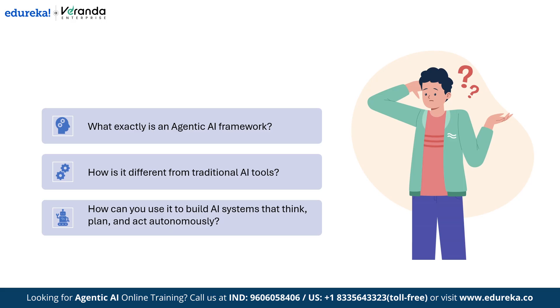You might be wondering what exactly is an Agentic AI framework, how is it different from traditional AI tools, and how can you use it to build autonomous AI systems that don't just respond but actually think, plan, and act. In this video, we are going to break it all down step by step — from understanding what AI agents really are, to exploring popular frameworks, their key features, how to choose the right one, and where they are used in the real world. Whether you are a developer looking to build powerful agents or a business leader exploring automation, by the end of this video you will have a clear roadmap to Agentic AI frameworks.